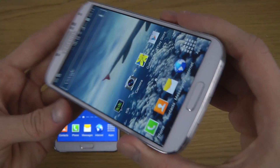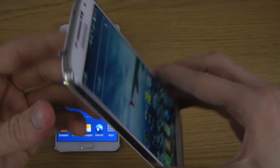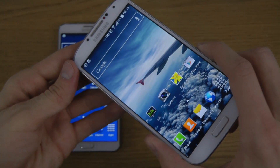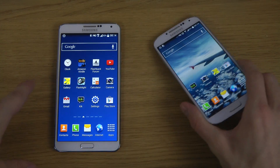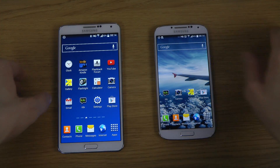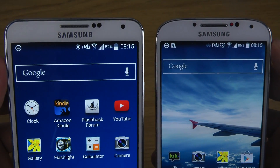I want to compare the Snapdragon 600 that you get inside of the Galaxy S4 — which I actually have broken there — against the Snapdragon 800 that you get inside of the Galaxy Note 3, with the latest firmware on both, which is Android 4.4 KitKat.